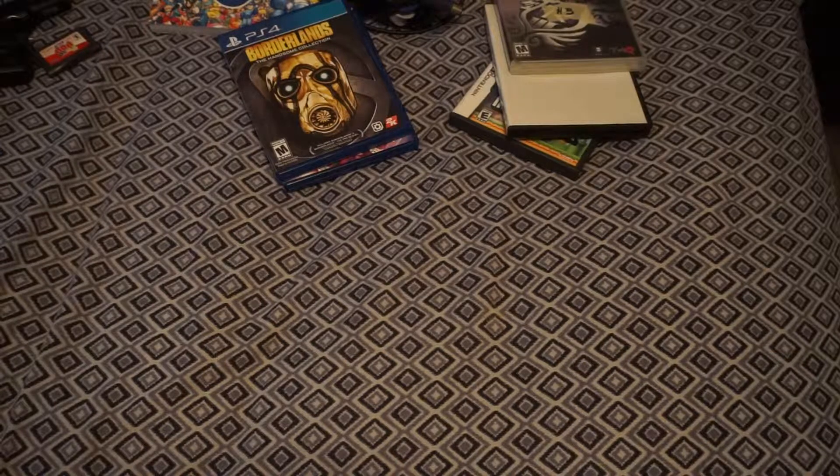My friend Eric found a PS3 at the first garage sale we went to. It was marked at $25, we got it down to $20. He tested it out later and it didn't work, but it's not a big loss when you get a PS3 for $20 — you can always sell it for parts. He also found other games like Batman on PS3, so it was an overall good day for him.